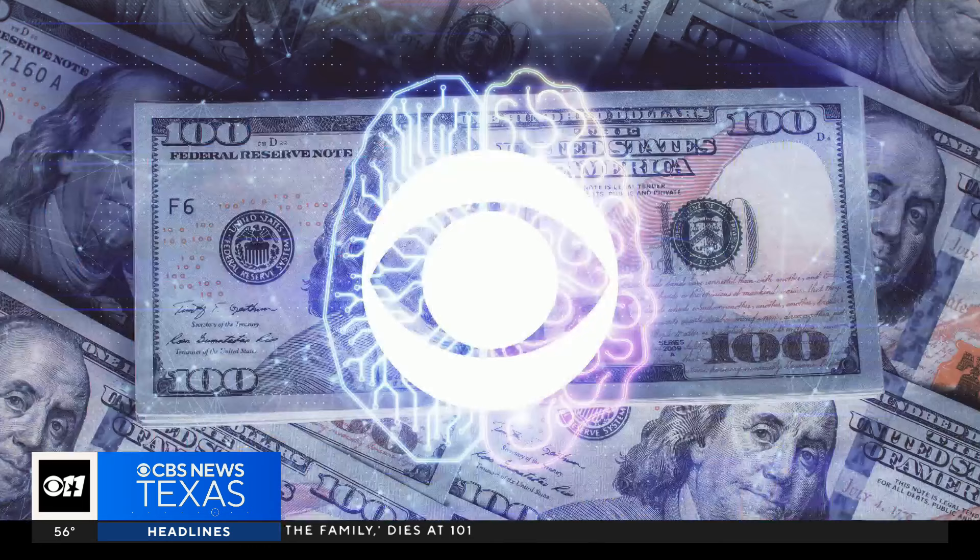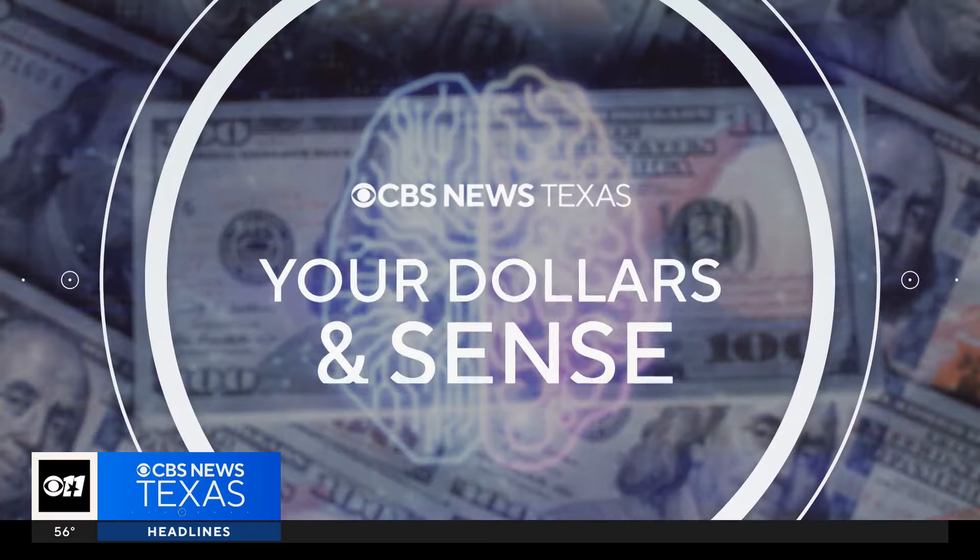I'm Keith Russell, as always helping you save dollars, especially when it makes sense. No matter how you watch us.